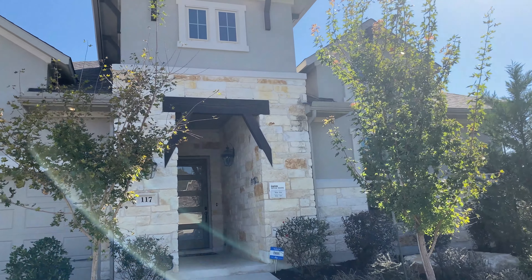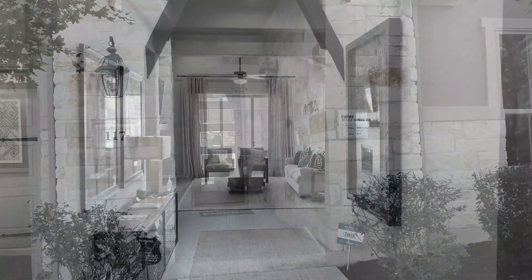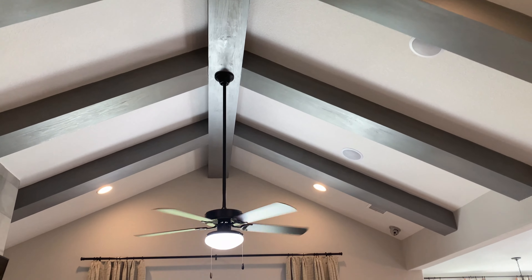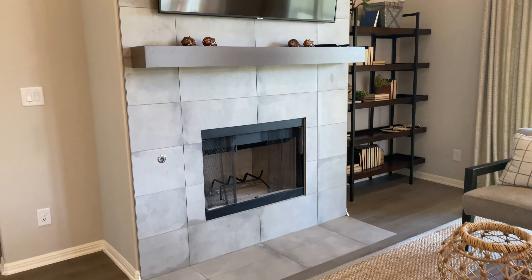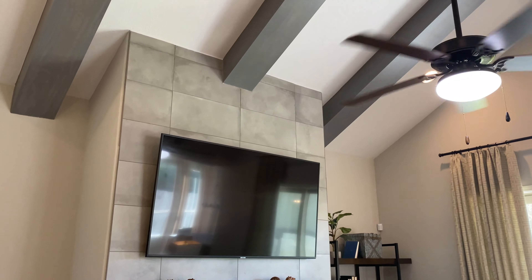Okay guys, we're walking in. This beautiful new home could be your home. As we're walking into the house, you can automatically see this is absolutely beautiful. They have vaulted ceilings and exposed beams. Look at that fireplace — that's absolutely stunning. It goes all the way up to the ceiling.